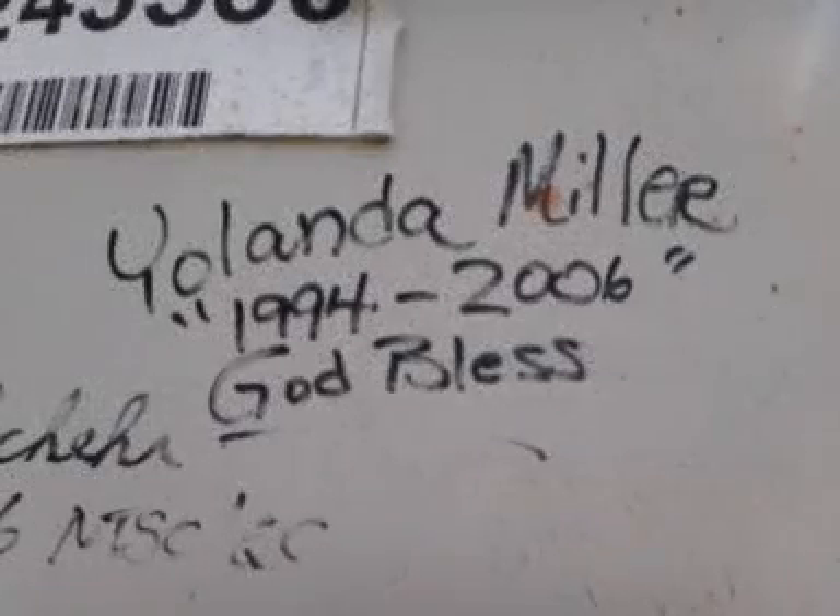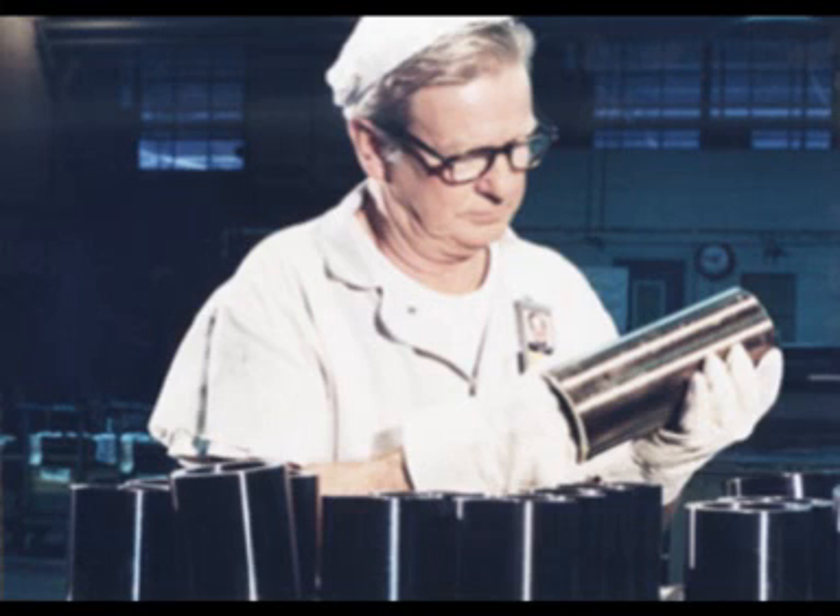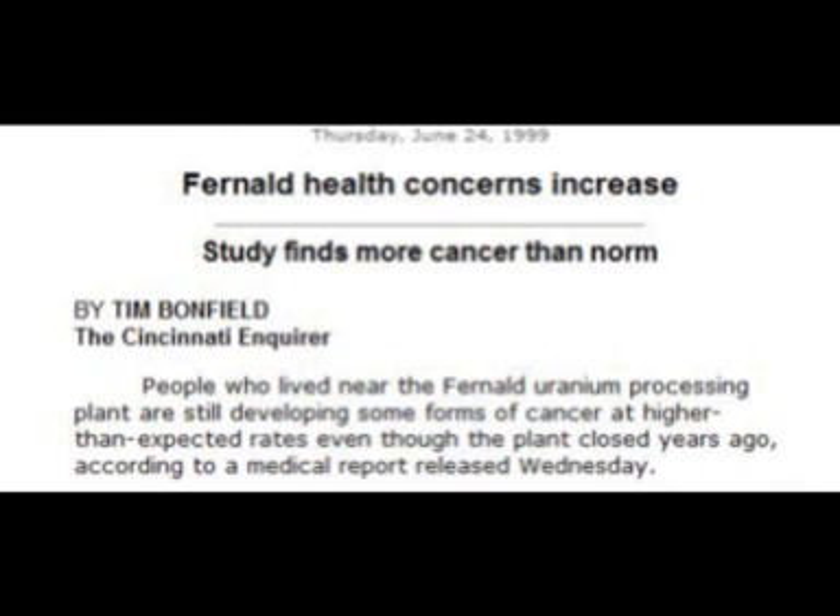The true aftermath of the Fernald contamination will not be realized until many years from now. The Centers for Disease Control and Prevention conducted a historical exposure characterization and developed dose estimation models through the Fernald Dose Reconstruction Project. The CDC found that 170,000 curies of radiation were released from the silos. The CDC also found that lung cancer in the surrounding areas of Fernald increased from 1% to 12%, citing exposure to radon as the main reason. The CDC's study of groundwater found that the Great Miami Aquifer is contaminated, and in some places contamination has spread up to a mile away from the plant.